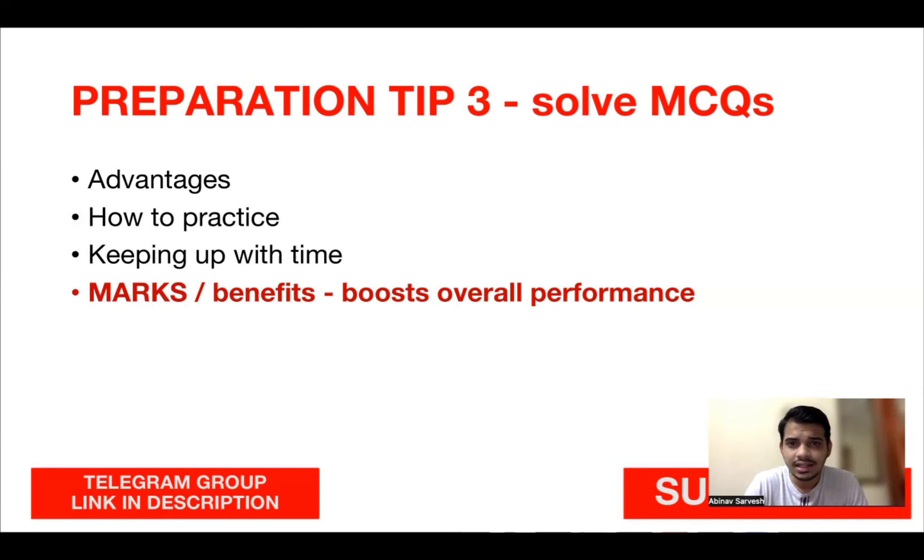There are various methods to solve an MCQ — sometimes choosing the correct option, sometimes eliminating wrong options. By solving more and more MCQs, you master all these approaches. Practice solving at least 100 MCQs per day, and make sure to revise them — identify what you got wrong and correct it. For timing, aim to solve each MCQ within 45 seconds to a maximum of one minute.